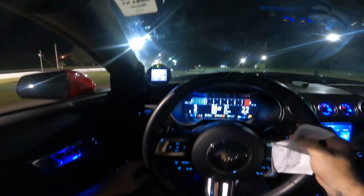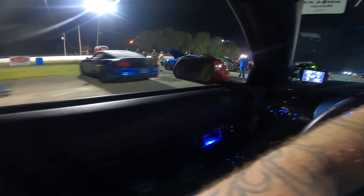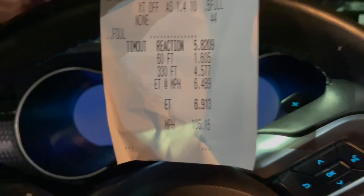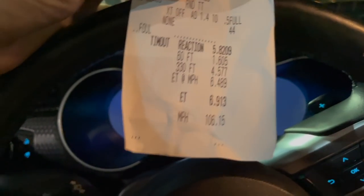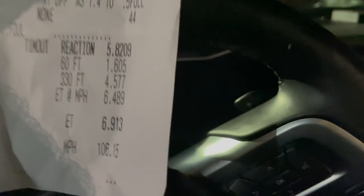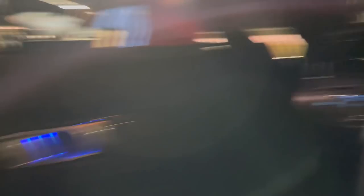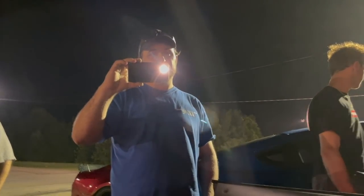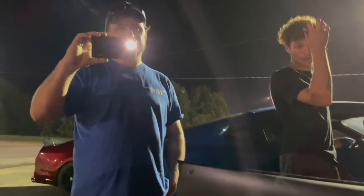There we go! We did it! That makes me feel great — good way to end the night. The best for the night — it's a low 1.6 sixty and a 6.9 at 106 miles per hour. Let's call it a mile and a half over what we did when we first came out here. The 60-foot dropped a little bit. We need a 1.4 out of this car — I can't get a good 60-foot. He's got more power and he has a driveshaft. We actually are on a stock driveshaft right now. Full interior, full weight — this is a good starting point. We have nowhere to go from here but up.